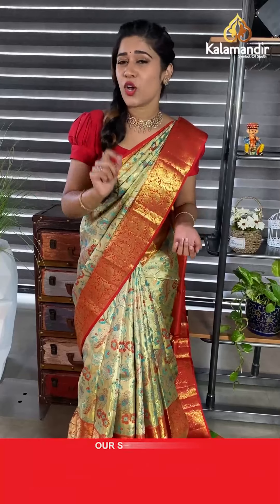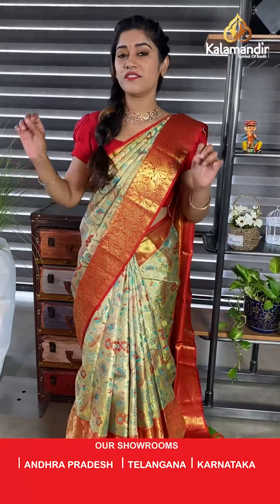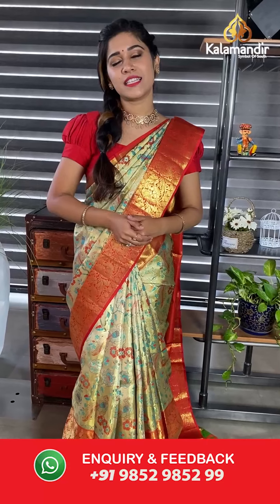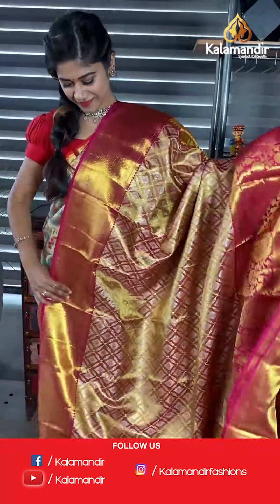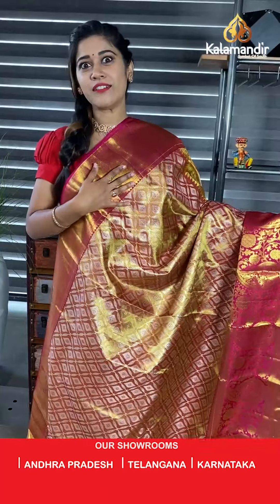For brides and soon-to-be brides — whoever is getting married — I think this is an exclusive collection. At this offer price you wouldn't find it anywhere else. Such an exclusive bright collection with so many colors and so much work on your sarees. This is the best gift to yourself at your wedding.